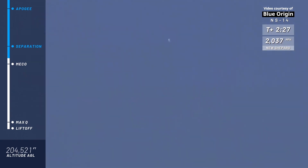MECO is confirmed. Now you'll notice that the booster and the capsule are continuing — it's a combined ascent to space. As you watch, the altitude continues and speed is dropping, of course, as it no longer has the propulsion from the BE-3 engine. Separation of the two craft is confirmed; you can start to see the two craft on the screen.